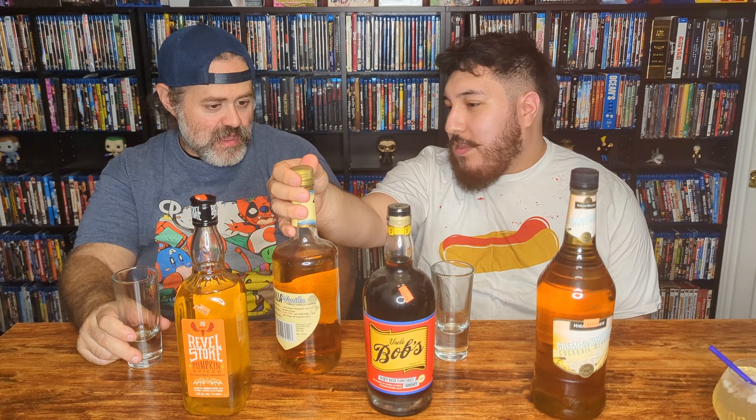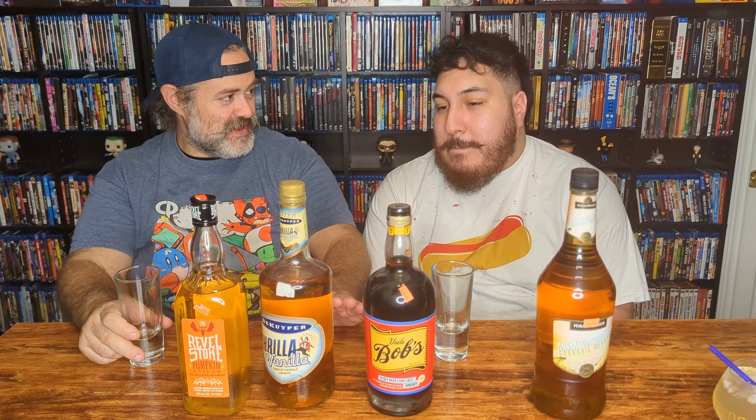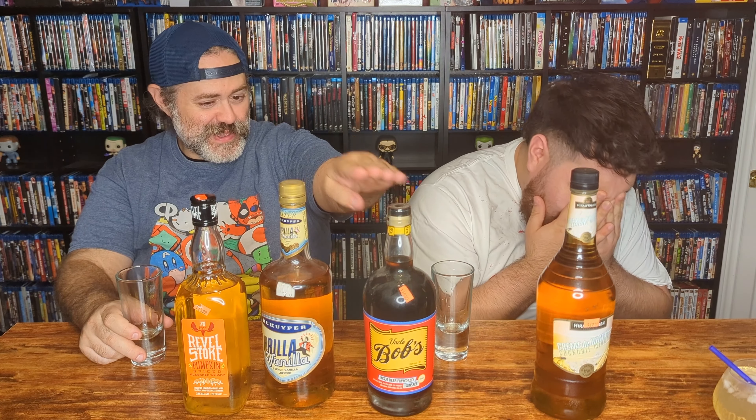De Kuyper focuses mostly on schnapps, and this is a French vanilla liqueur — a bit different. That was good — really good. Zero burn obviously since it's not that strong, and not even super sweet. You know, I'm jumping the gun but I can already see a mixed drink: Uncle Bob's Root Beer Whiskey with a shot of this French vanilla liqueur — like a root beer float.